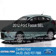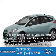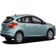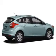This is a certified pre-owned 2012 Ford Focus, powered by front-wheel drive, a 2-liter, 4-cylinder engine, and a 6-speed automatic transmission.